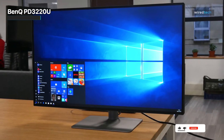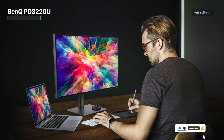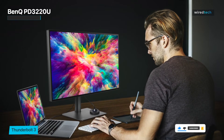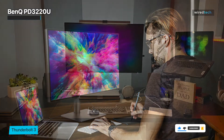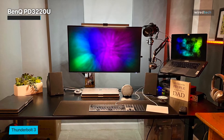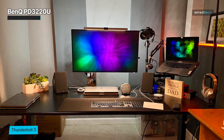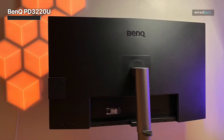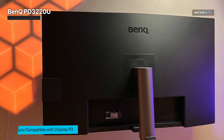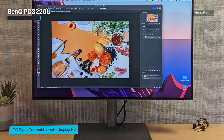This monitor is Pantone certified, ensuring precise color accuracy and making it ideal for professionals in design and photography. With AQ color technology and an included calibration report, you can trust that every hue is flawlessly depicted. The PD3220U is designed with user comfort in mind, featuring an ergonomic stand for personalized adjustments. The Thunderbolt 3 connectivity ensures seamless integration with your MacBook, while the USB-C port provides up to 85 watts of power delivery.